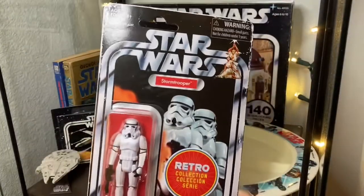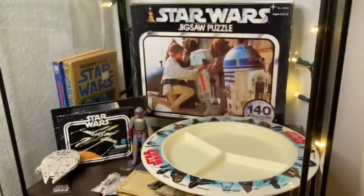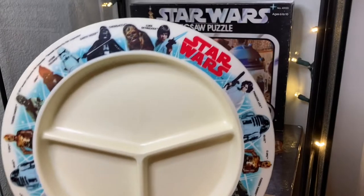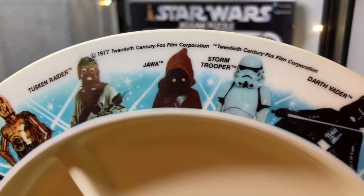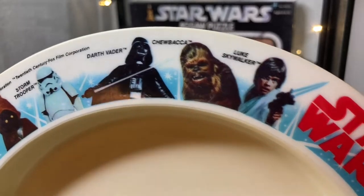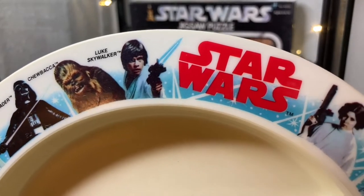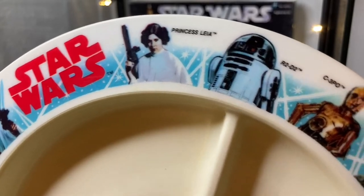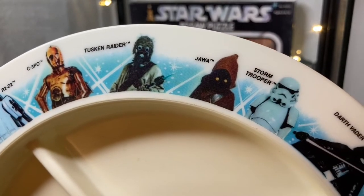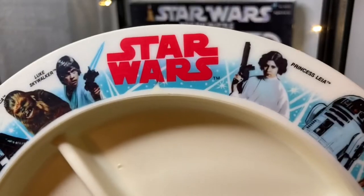Moving on down to the next shelf, we have a random collection of items, like this retro stormtrooper. As you guys know I don't really collect modern toys, especially the retro stuff, but my brother sent it to me so here it sits. I also have this awesome vintage dinner plate from 1977 — so cool. It has all the major players: Chewie, Darth Vader, Luke shooting a blue blaster bolt, Leia, R2, 3PO, Tusken Raiders, Jawas. Tarkin didn't make it on the plate though — I guess he's too evil looking.